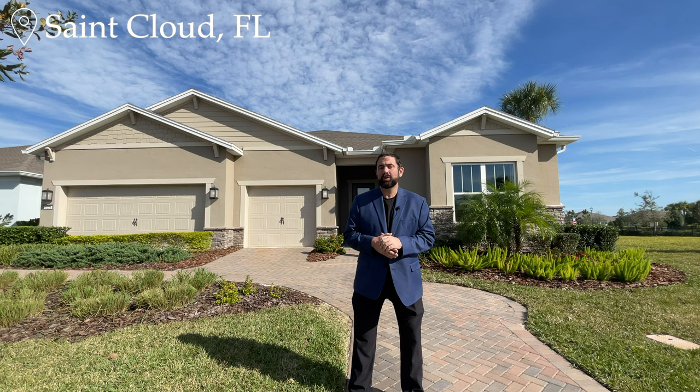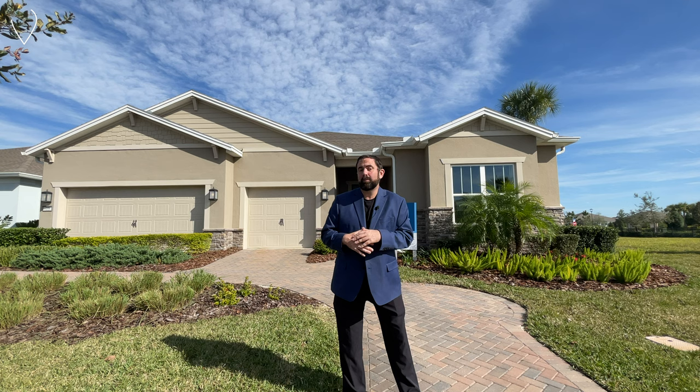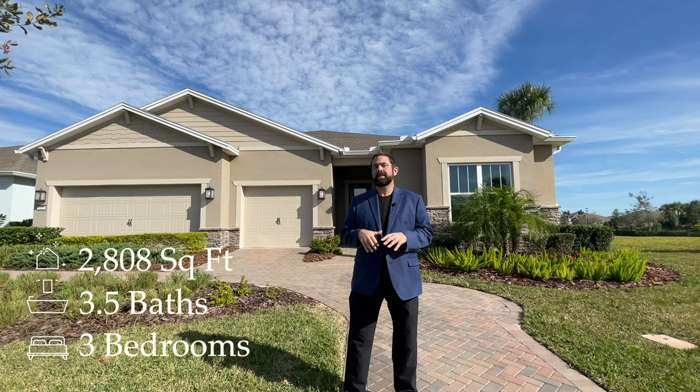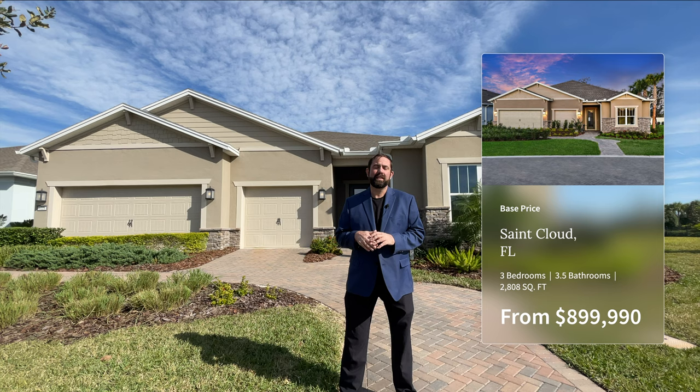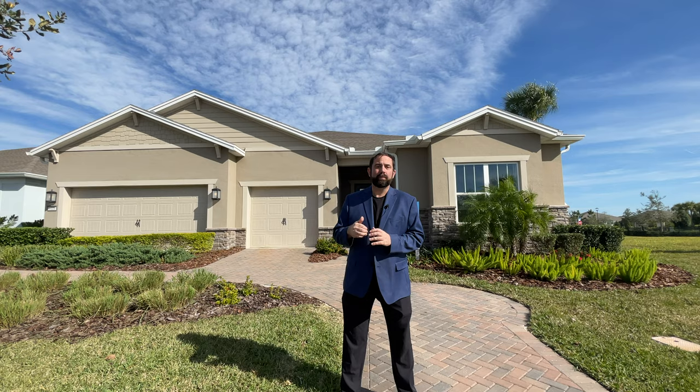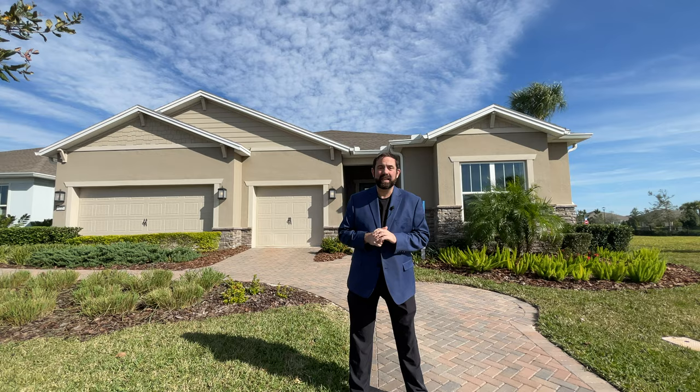Del Webb is an active adult community with multiple communities throughout the state of Florida. The home behind me is a three bedroom, three and a half bath home with 2,808 square feet of living. The base price at time of filming, which is January of 2024, is $899,990. That is the base price — you do have to add lot premiums and upgrades. This model home has a ton of upgrades including a pool, so the price will be significantly higher. They do have an inventory home available right now for $799,990, just to give you an idea.